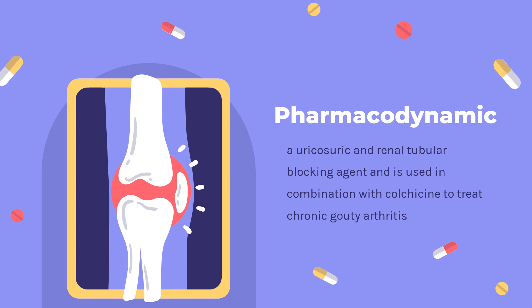Effective uricosuria reduces the miscible urate pool, retards urate deposition, and promotes resorption of urate deposits. At the proximal and distal tubules, Probenicid competitively inhibits the secretion of many weak organic acids in penicillins, most cephalosporins, and some other beta-lactam antibiotics.